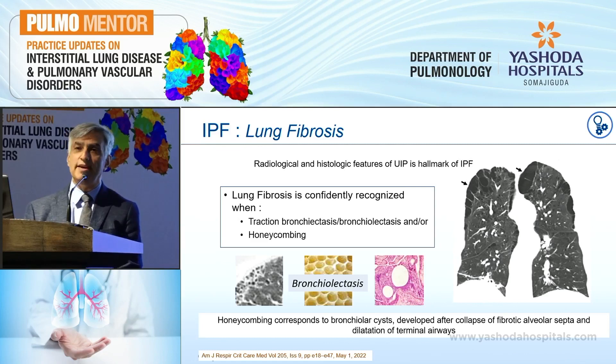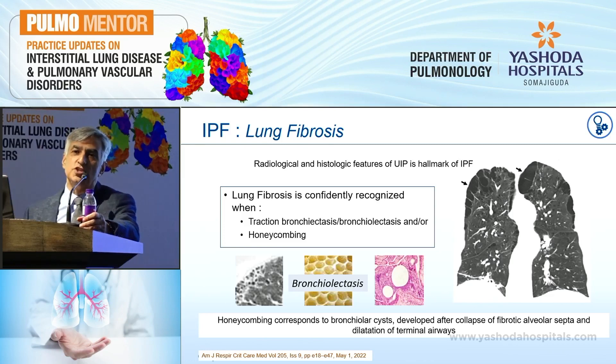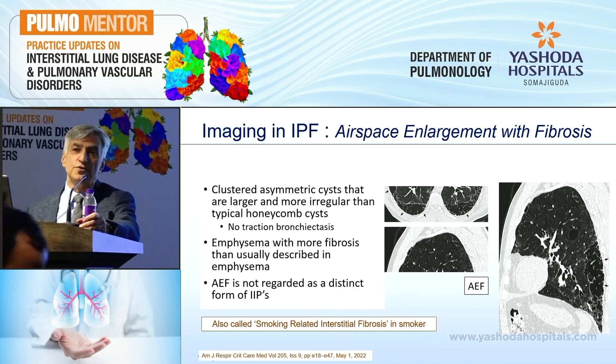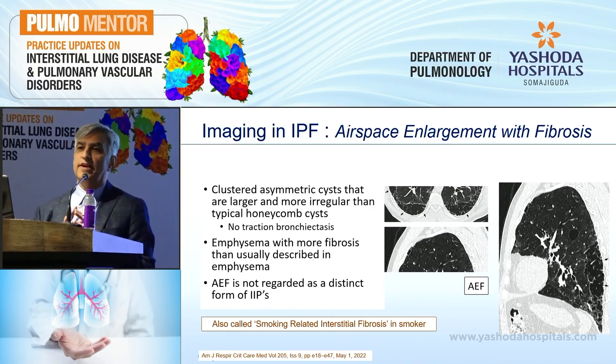This fibrotic lung, which has these two elements, is what we're going to talk about in idiopathic pulmonary fibrosis. What honeycombing actually means is that these are the terminal bronchial dilatations. There is a lot of collapse of the alveolar septae, which ultimately leads to pulling of the terminal airways which turn into cysts — uniform cysts of definite size, multiple in number, and sharing walls. They brought in a new terminology to avoid confusion: airspace enlargement with fibrosis. When there are clustered asymmetric cysts that are larger and more irregular than honeycombing cysts, and there is no traction bronchiectasis, this is a typical picture of paraseptal emphysema or smoking-related interstitial fibrosis.